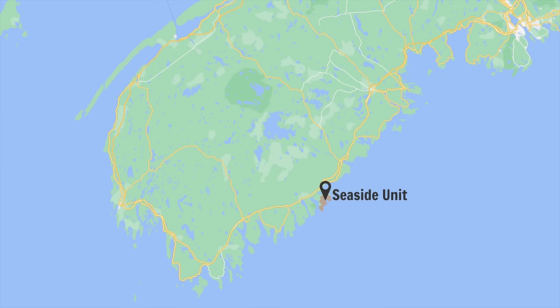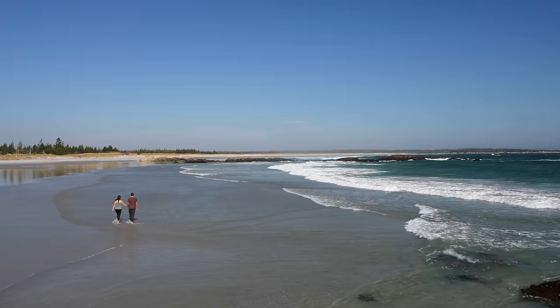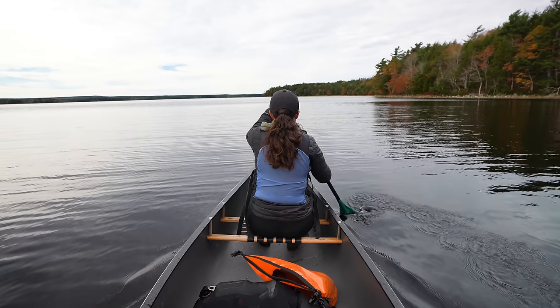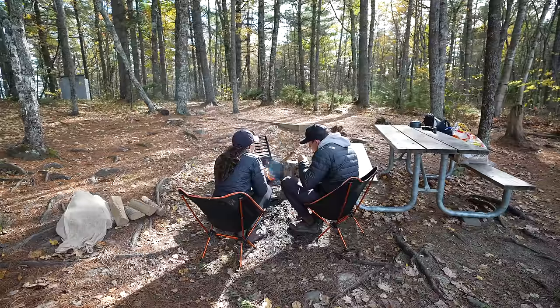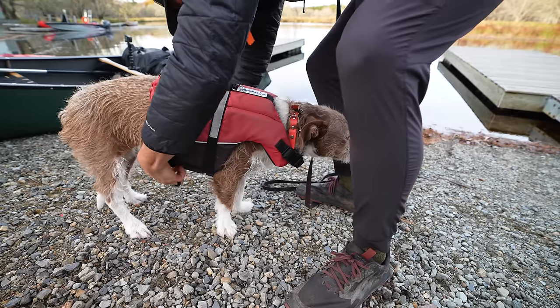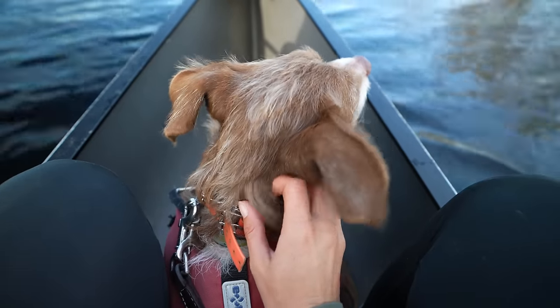This park is split into two units: a seaside unit and an inland unit. In our last video, we checked out the seaside unit, which has a gorgeous white sand beach and crystal clear water. But for the next 24 hours, we're heading inland to Kejimkujik Lake for our first ever backcountry canoe camping trip. And not only is it our first time canoe camping, but it's our dog Kona's first time ever in a canoe, so it should be a pretty memorable experience.